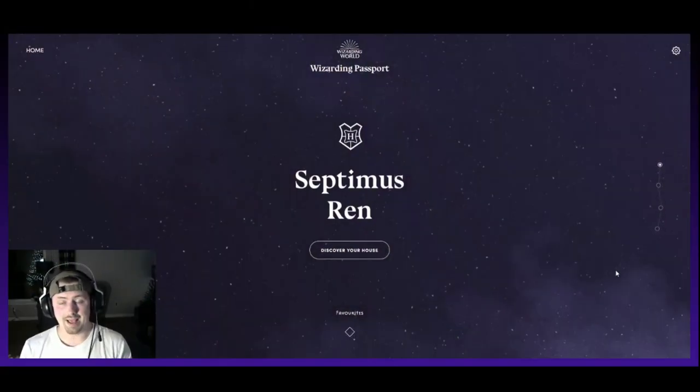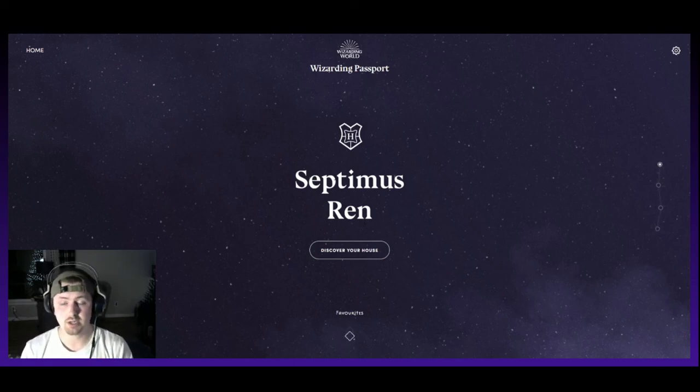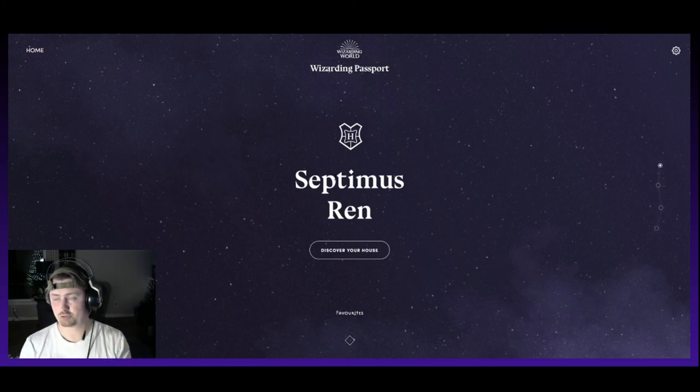As you can see on screen, my name is Septimus Wren. If you don't already have an account, you can create one here. If you have a Pottermore account like I did, you can just transfer it over — it's like an upgrade. There are two options: a fan club one, which is free, or a gold premium option that costs money. If you're looking for something free, just join the regular fan club. You can still do all of this. It's called your Wizarding Passport.